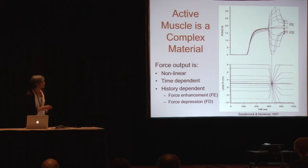What you see in the force output of the muscle is that there's time dependence. During the actual changes in length, during the stretch the muscle is at first stiffer and then it softens. In addition to the nonlinearity during the actual changes in length, there's also a long-lasting change in force output as the result of stretching, which is termed force enhancement, or a long-lasting force depression after shortening. So muscles have these nonlinear, time-dependent, and history-dependent properties.